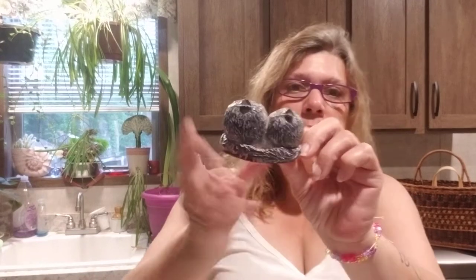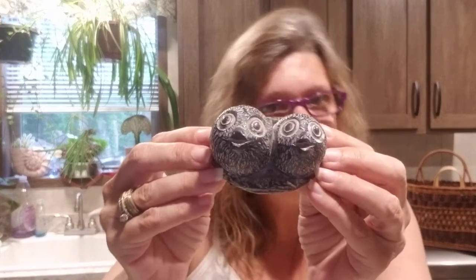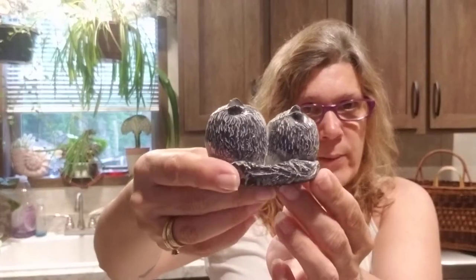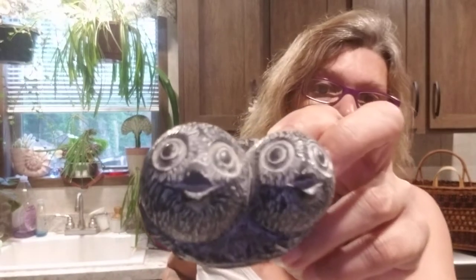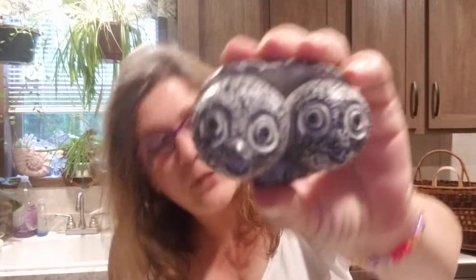Look at these — they are hand carved. I thought they were owls at first, but maybe they're just birds. This one is a chonky bird; he's been eating way more than the little one. Are they owls or just baby birds? There's a sticker on the bottom — they're hand carved. Is it soapstone? The detail in this is super cute; they did such a great job. I love the eyes.